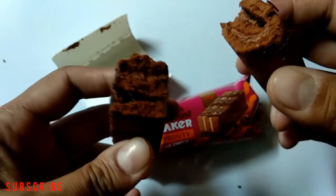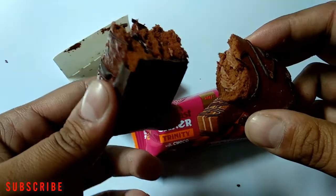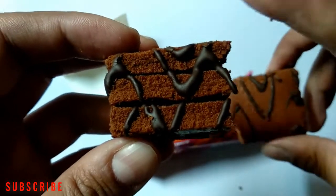Comparing both cakes, I personally like the one with a chocolate base. The Swiss Roll is also good, but I liked the Trinity more.